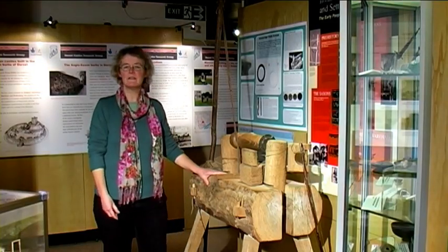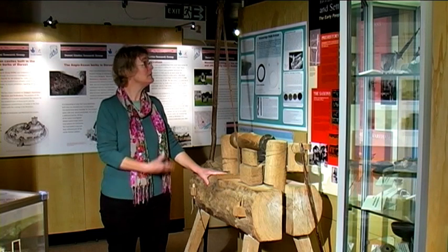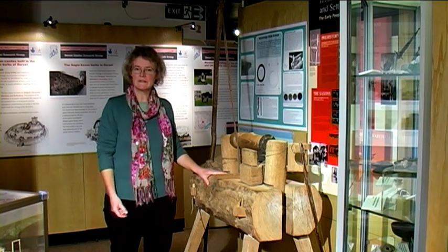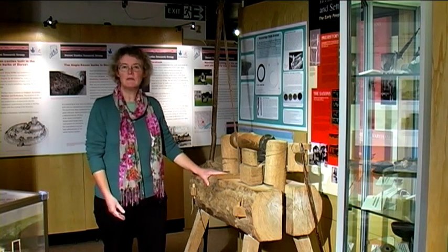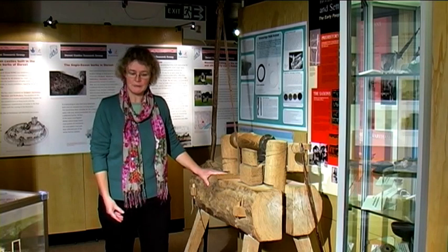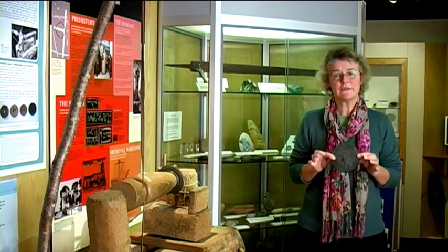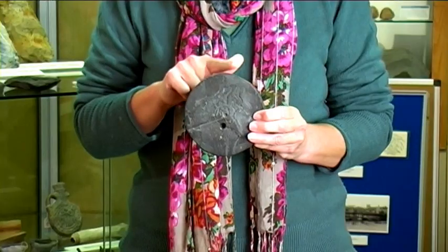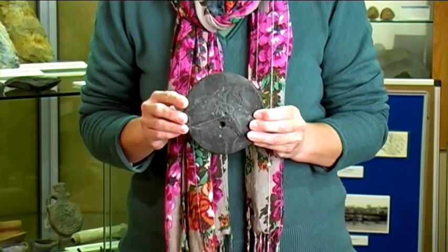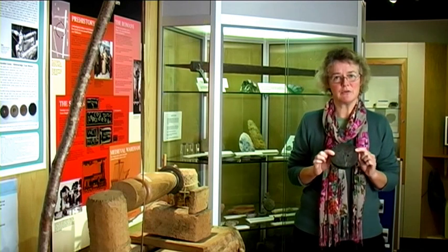During the late Iron Age they began to use new technology to make shale objects. They began to use a lathe, probably like this replica pole lathe here. This in itself has an interesting history — it was used by Channel 4's Time Team when they investigated a Romano-British site on Green Island and Poole Harbour. When they began to use the new lathe technology they also began to use new tools, and this is an example of a sawn rough out ready for a bracelet. You can see the saw marks all the way around the edge, but again this has been abandoned in production, probably because it's laminated on this face and so it wouldn't have made a good bracelet.